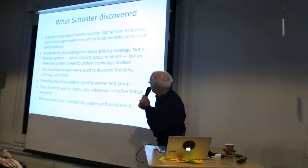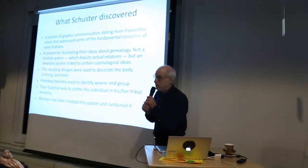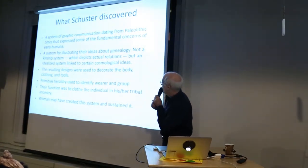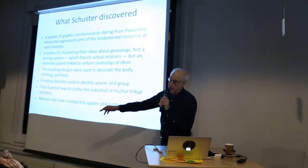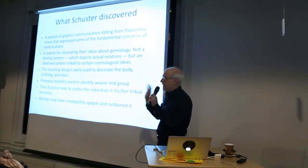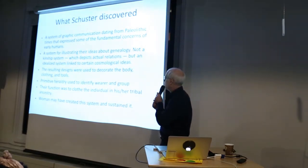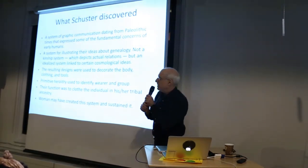Basically it's a system of graphic communication dating from Paleolithic times that expressed some of the fundamental concerns of humans — a system for illustrating their ideas about genealogy. Not kinship in the sense of 'that's my brother and that's my aunt' — it's an abstract system. The resulting designs they created were decorated and put on everything: their bodies, tools, everything. That's what we find on cave walls a lot. It's a kind of primitive heraldry.